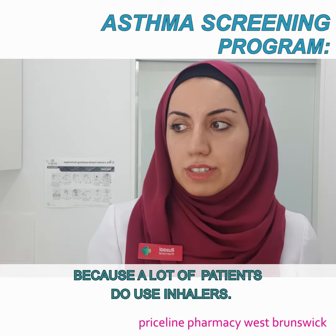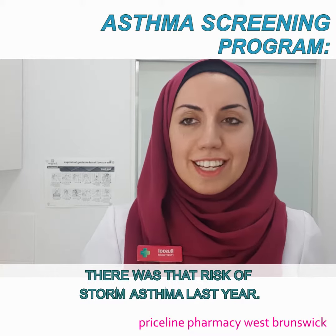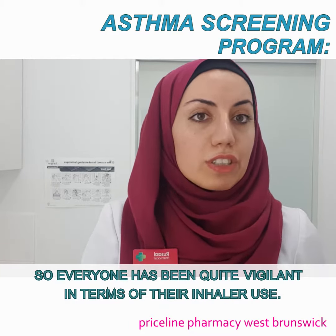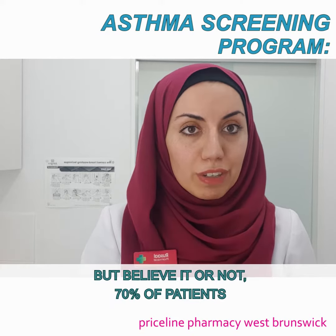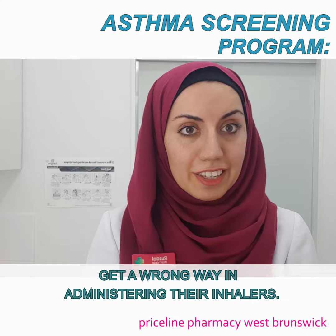A lot of patients do use inhalers — there was that risk of storm asthma last year, so everyone has been quite vigilant about their inhaler use. But believe it or not, 78% of patients get it wrong when administering their inhaler.